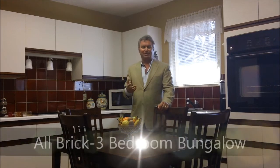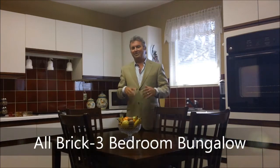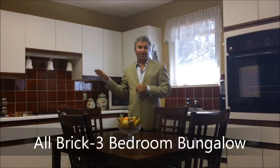It's got a mature setting to it, and this is an all-brick exterior, three-bedroom bungalow. As you drive up to it, you'll notice the interlocked driveway right through to the back of the double car garage and the front veranda.